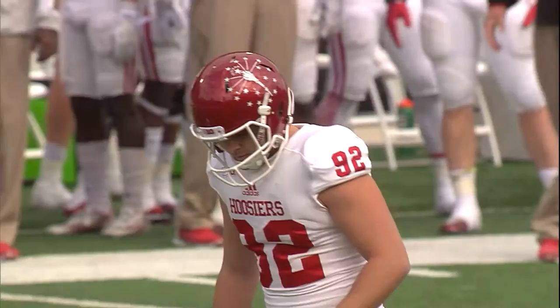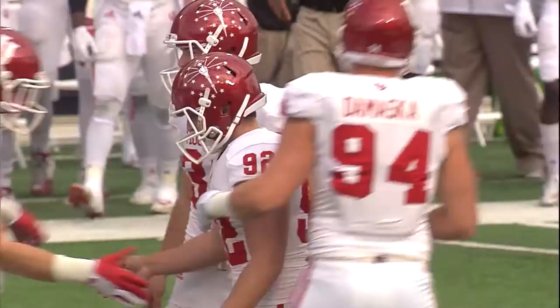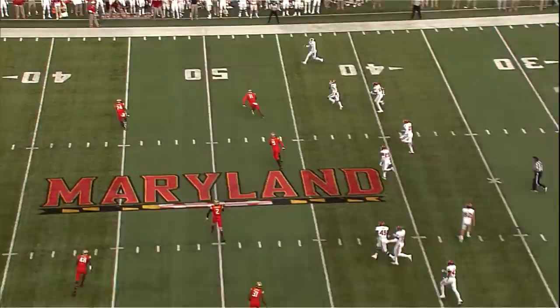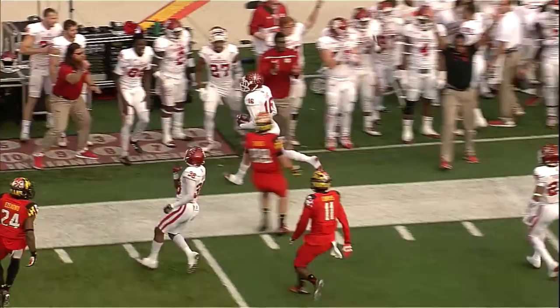This is going to be a 48-yard try for Griffin Oaks. Right throw for Griffin Oaks. 3-4 to the 4-3 defense through the season. Onside kick attempt. And it's going to be fielded by Indiana. On this onside kick. Perfect play.